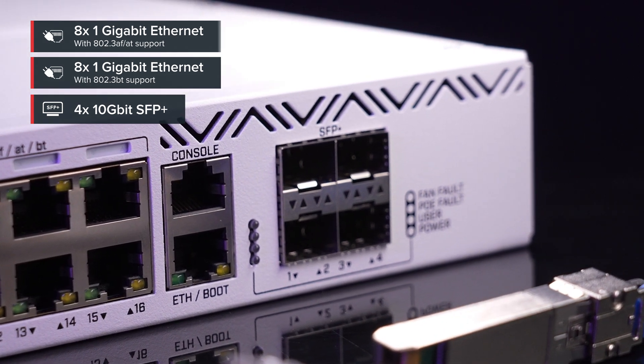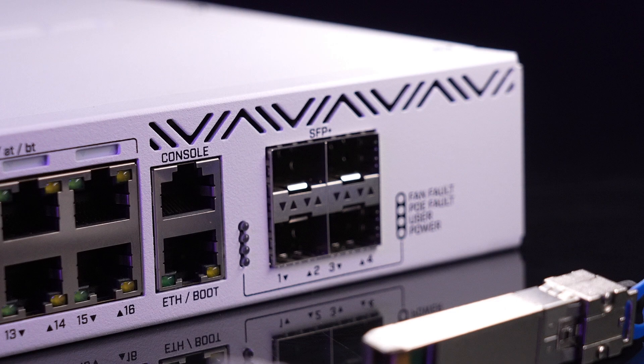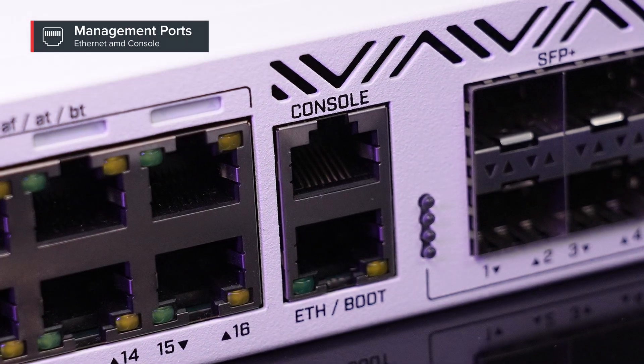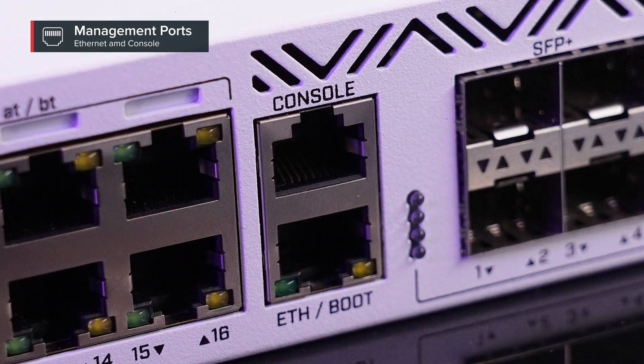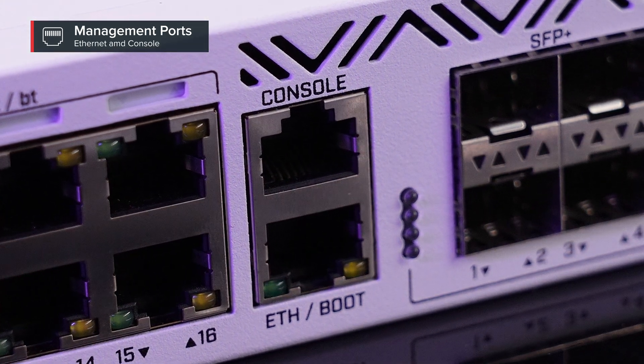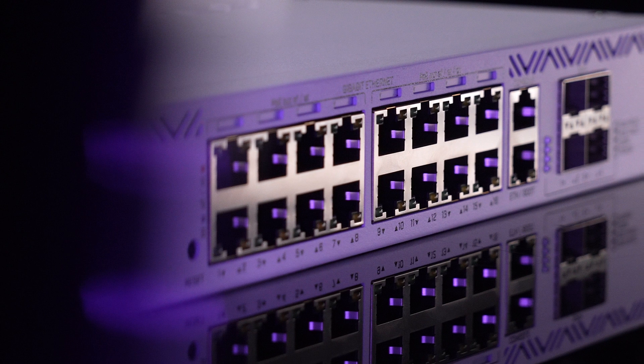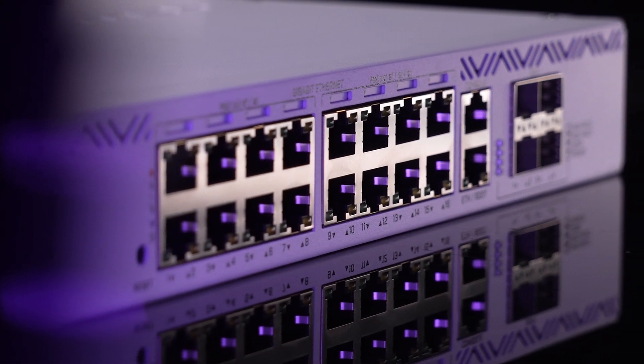Here's the craziest part — these PoE++ ports can output up to 90 watts of power. We've seen a couple of unusual use cases, for example, a security camera that comes with a built-in heating element for colder climates, or individual PoE-powered light fixtures for conference rooms so that every light can be monitored and managed by the network administrator. As if they don't have enough work already. When it comes to powering other power-hungry devices, you should check the wattage and the power consumption, as there are options here.